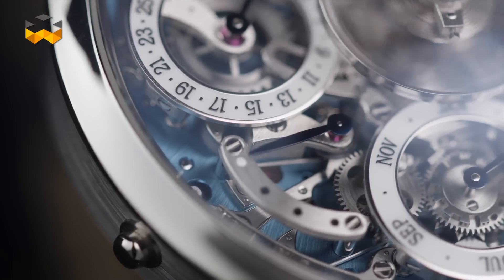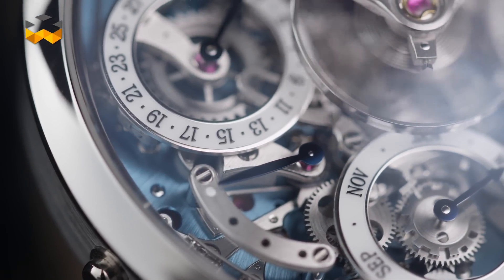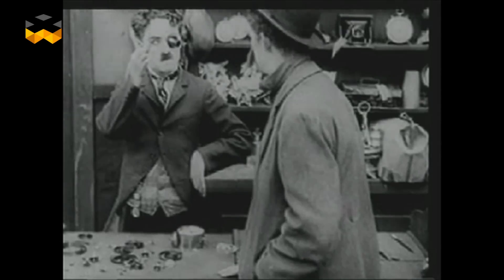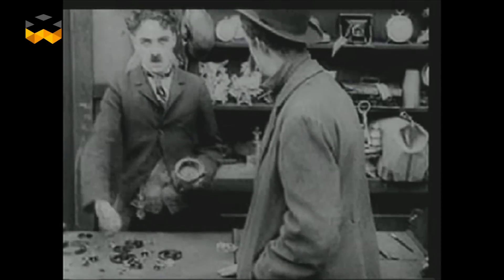Calendar indications are constantly connected to the movement, contrary to functions that work on demand like the chronograph or the minute repeater. For this reason, they can be sensitive to set.